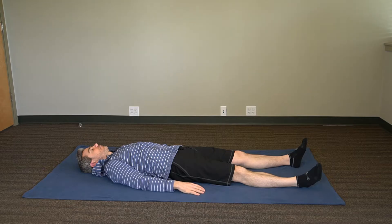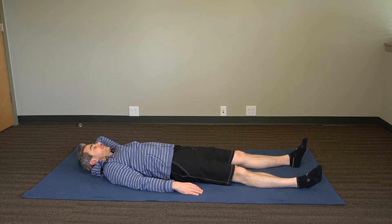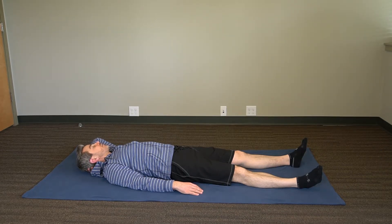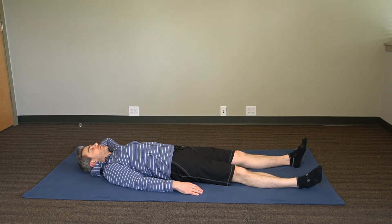Go ahead and relax that arm. Take your left arm and place it behind your head. Now begin to rotate your head back and forth with your left hand underneath your head, and just notice how this changes the movement. What's the sense of the weight of your head? Try to just let your head rest in your hand, using your left hand to begin to rotate the head to the left and to the right, back and forth.